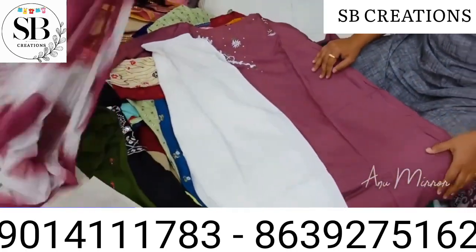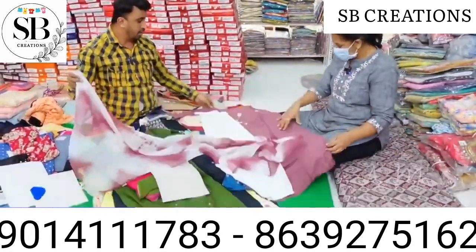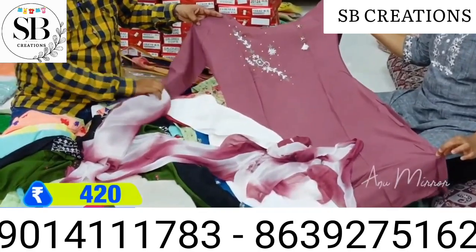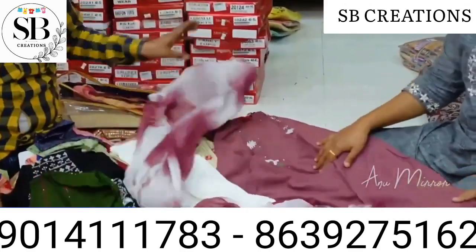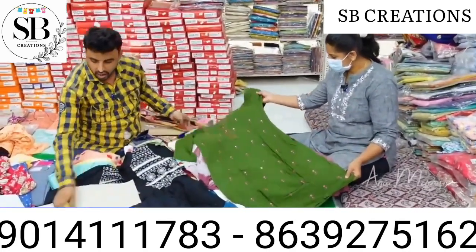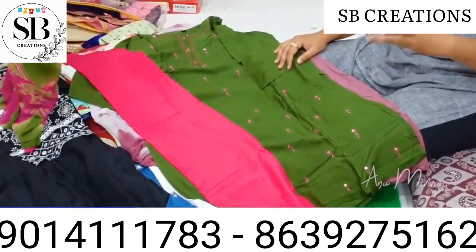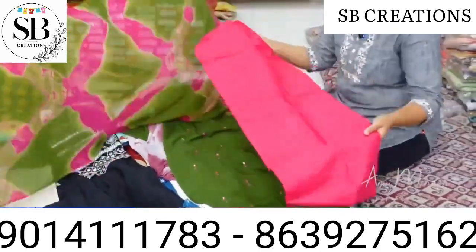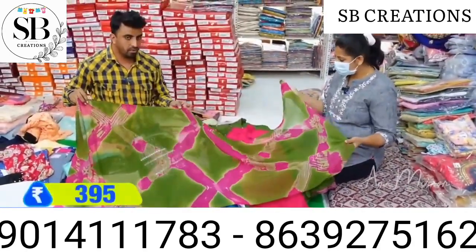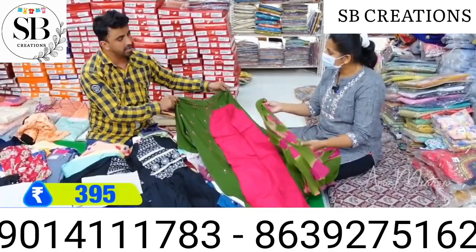You can see this shader dupatta — sharmila dupatta. This one is 395 rupees.